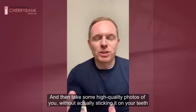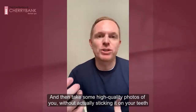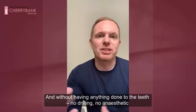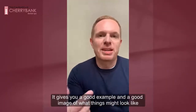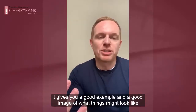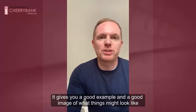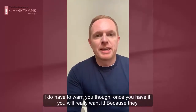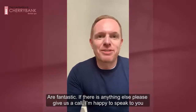We can take some high-quality photographs of you without actually sticking it on your teeth and without having anything done to the teeth — so no drilling, no anaesthetic, nothing like that. But it gives you a really good example and a really good image of what things might look like should you decide to go forward with any treatment. The only thing I have to warn you is, once you have it, you'll really want it because they're fantastic.